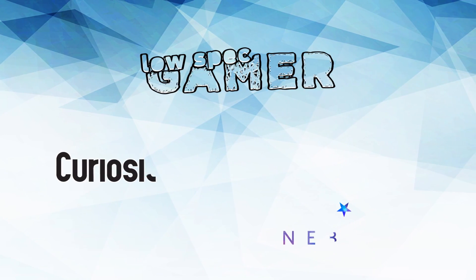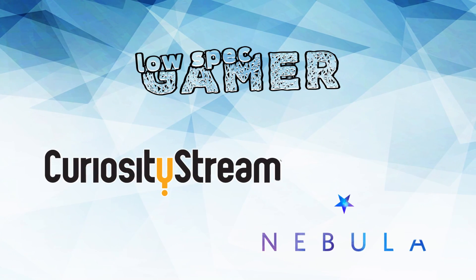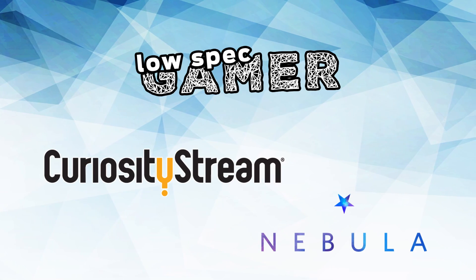This video is brought to you by CuriosityStream, which now comes with a little thing called Nebula.